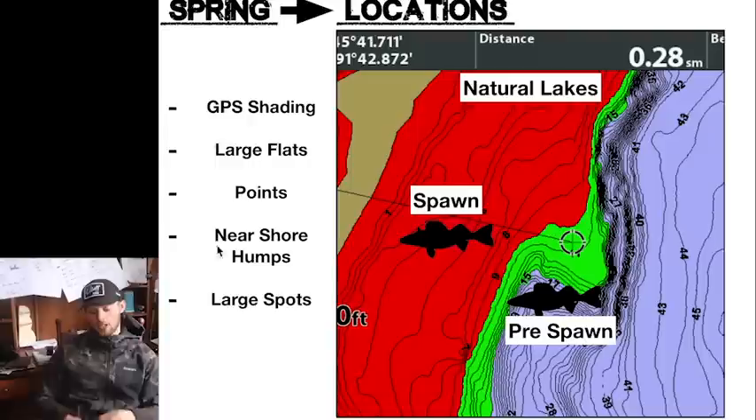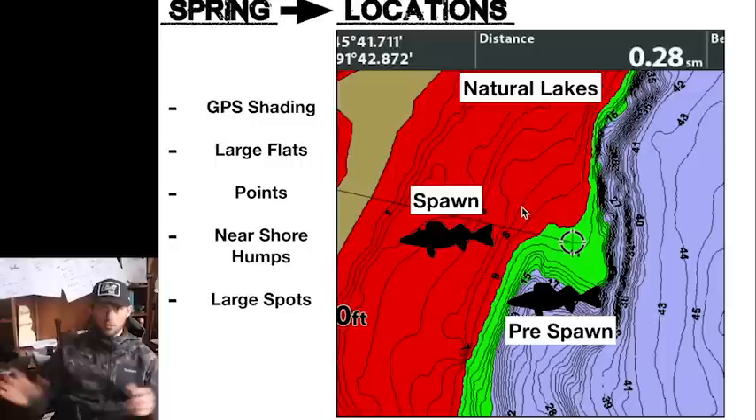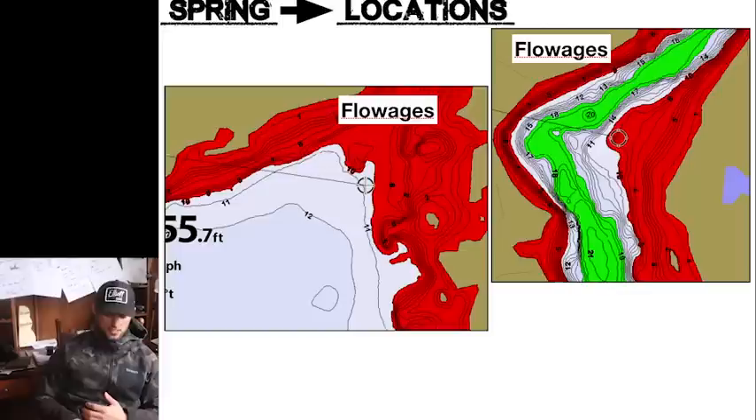Near-shore humps are very important. If you are going to fish a hump this time of year, the closer it is to shore the better off you generally are. These shoreline flats can be anything — a big point complex, a big interlocked reef close to shore — but you want near shore this time of year for sure. A lot of guys ask me about flow edges or river systems. We're looking for large flats this time of year, or a lot of complexity close to an inflow. On one image we have a big shallow flat on the inside corner of a river — a great spot to fish walleyes throughout the spawning cycle. On the other we have a lot of complexity on islands and little humps right next to the inflow.